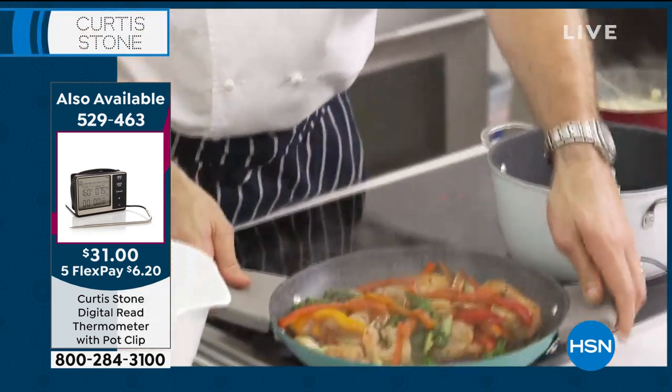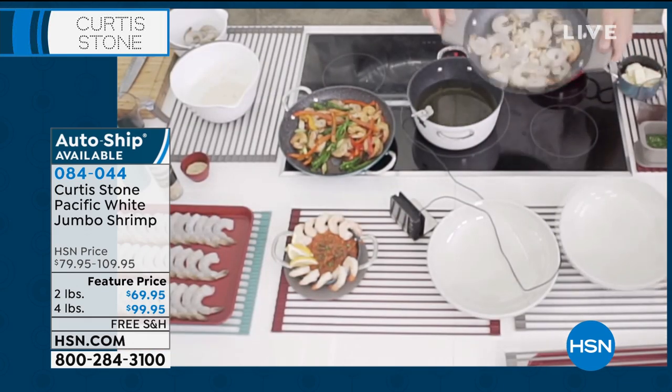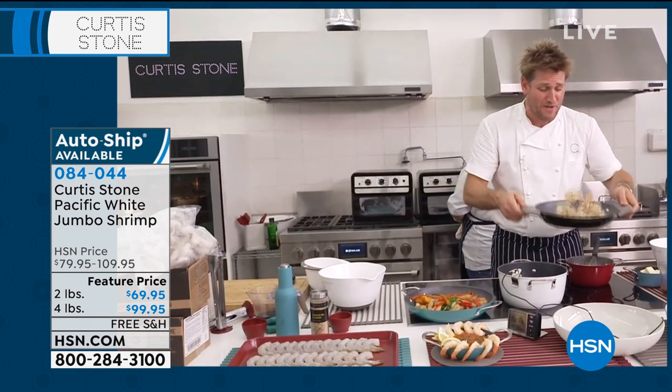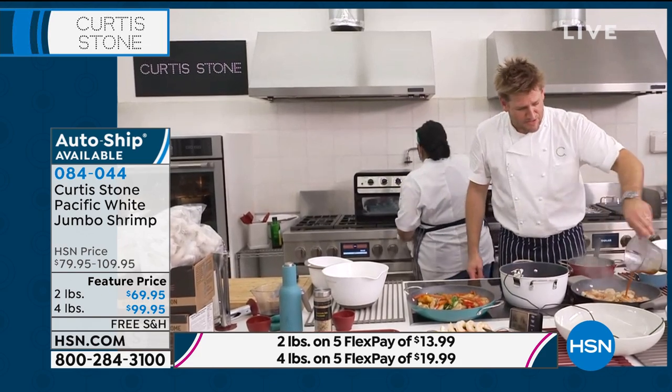The stir fry's done, and the NOLA shrimp is looking good. Let me give that a quick toss. So many options with this beautiful shrimp — there's just so many ways to cook it. We also have some scallops available if you want to go to hsn.com and jump on that, because we might not have it when it comes time tomorrow when we're supposed to air it.